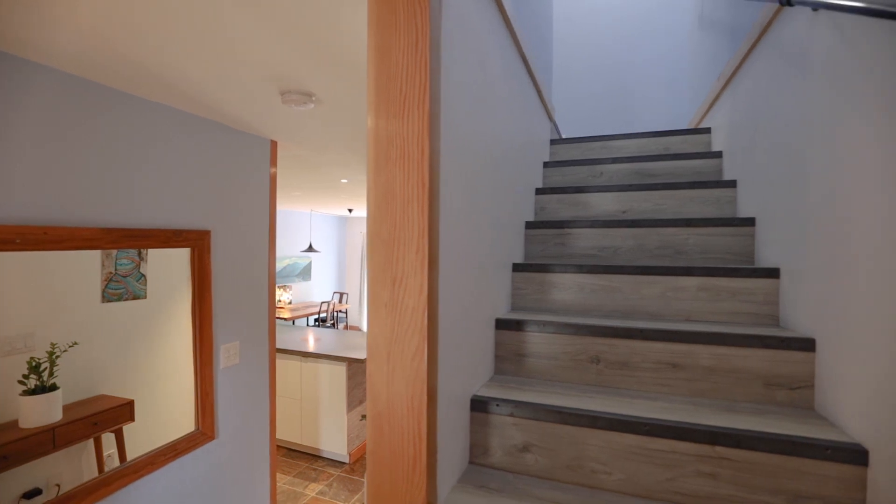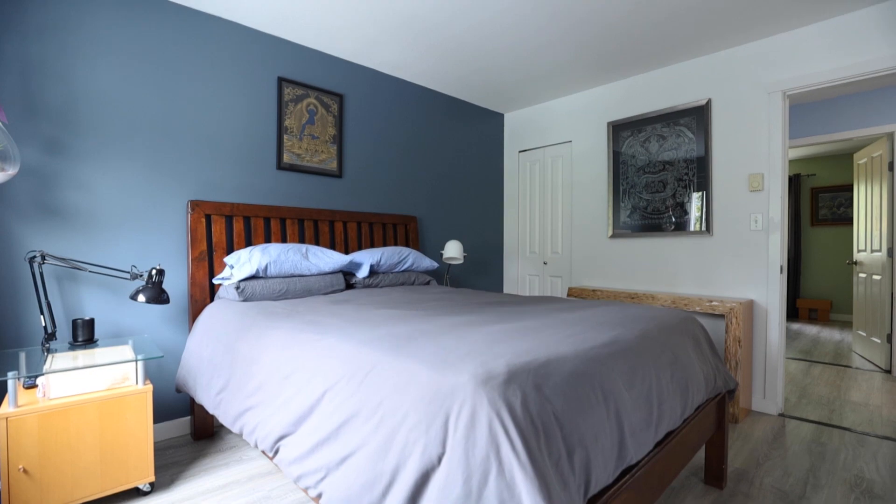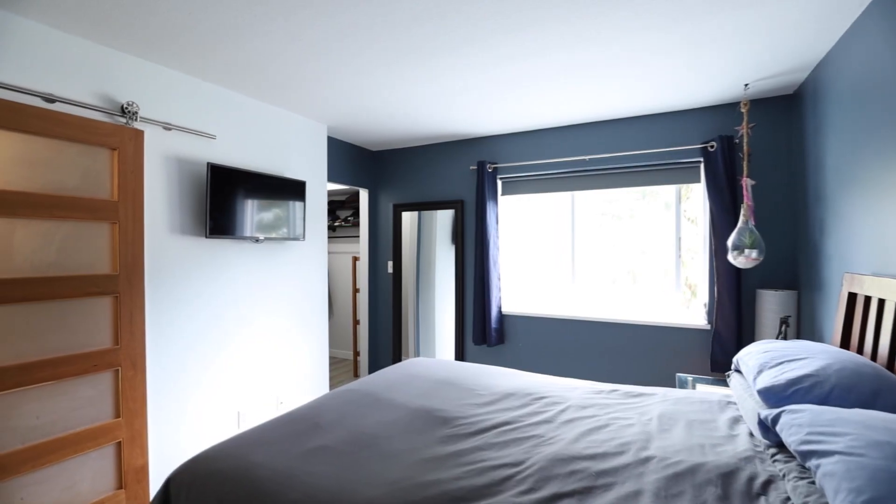Upstairs, there are three good-sized bedrooms and the primary bedroom features two closets and direct access to the main bathroom.